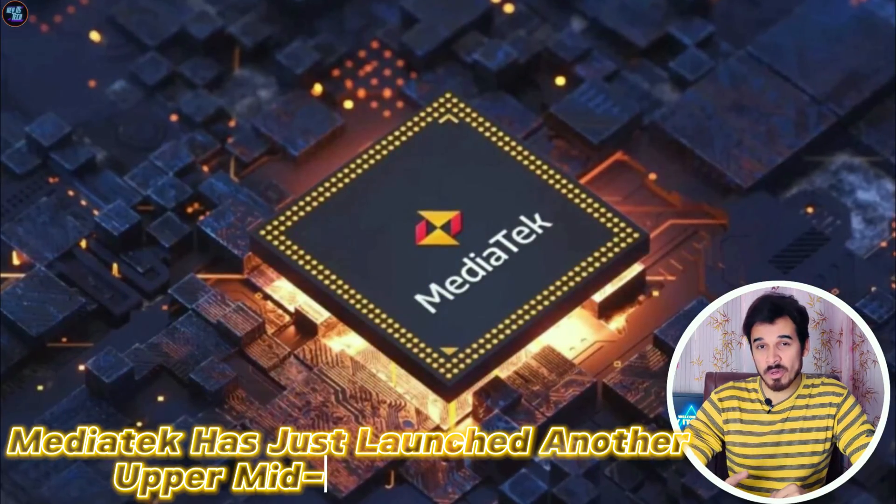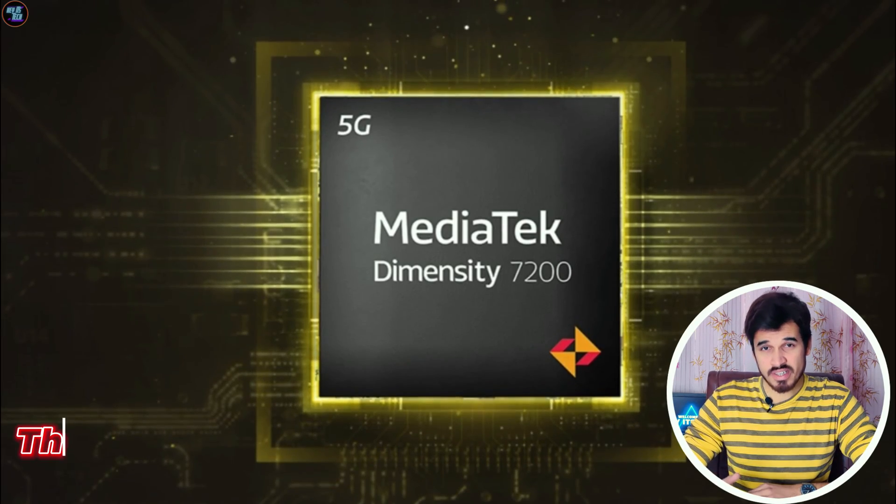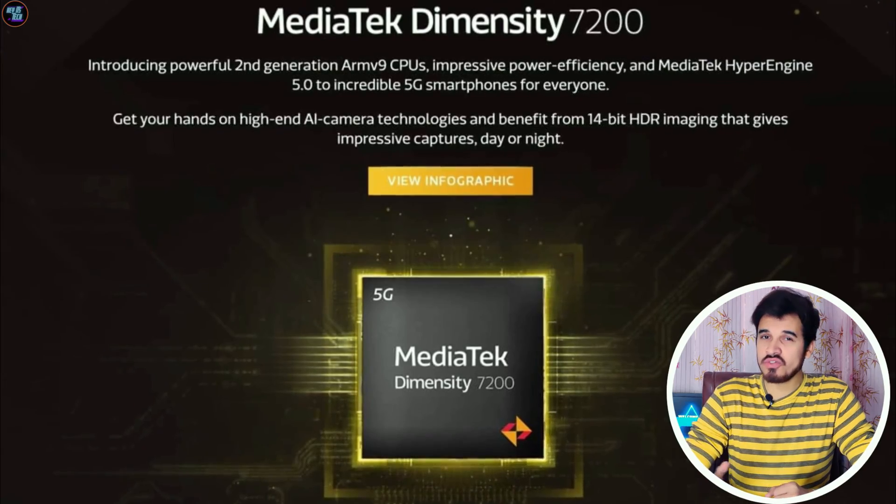MediaTek has just launched another upper mid-range chipset, the Dimensity 7200 Ultra. This chipset is the latest addition to the Dimensity 7000 series, boasting advanced new features.